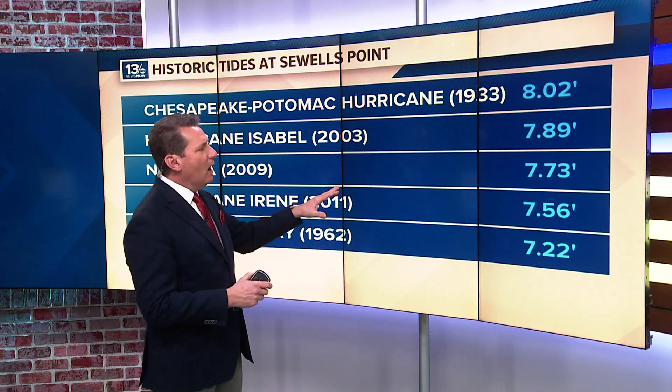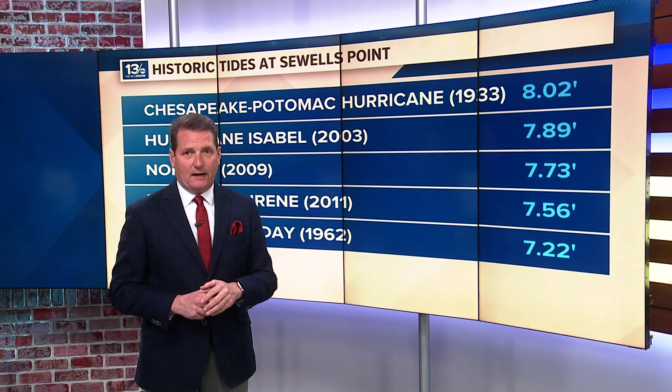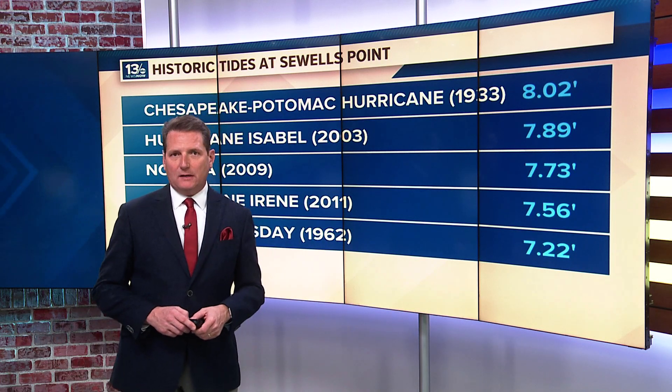The winds are going to ease and eventually our water levels will be going down. There could still be some minor tidal flooding over the next 24 hours or so into early Thursday. We'll keep you updated at 13 News Now.